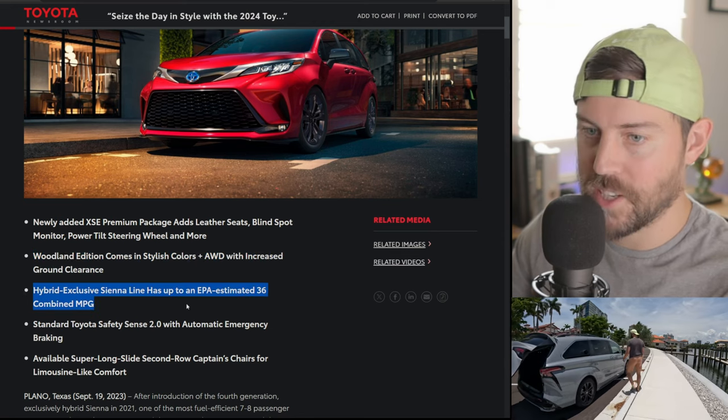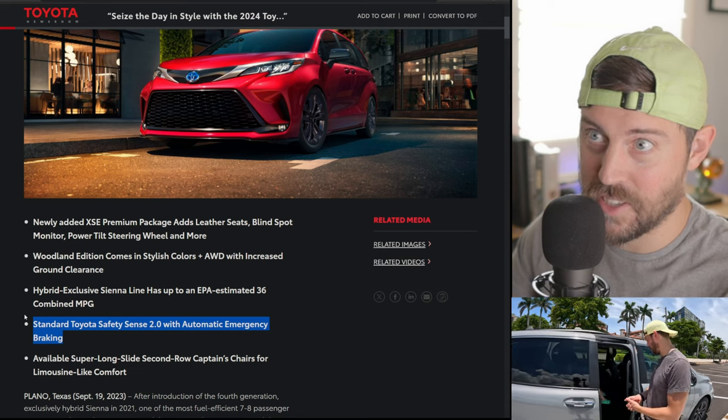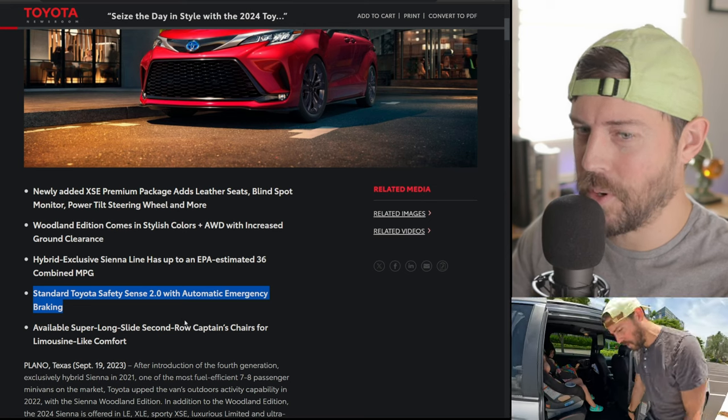The Woodland Edition gets more colors — big whoop. We've had Woodland Editions in the past. They haven't upgraded the safety technology in here to 3.0, which is a swing and a miss. You can get a Corolla for half the price that I think has Toyota Safety Sense 3.0 nowadays.